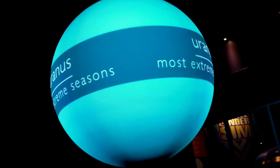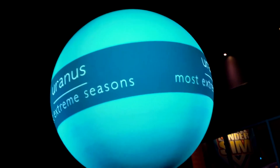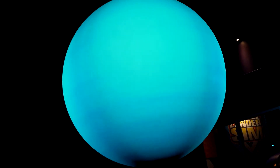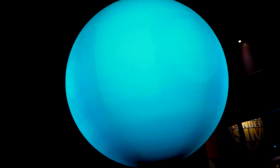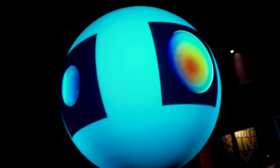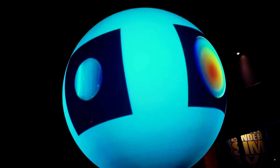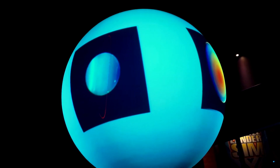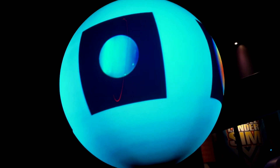This is Uranus, the first of the ice giants. Uranus receives 400 times less sunlight than Earth, and its clouds lie deep in the atmosphere, masking the planet's turbulence and giving it a uniform blue color. But Uranus is special: the planet lies nearly on its side, and its extreme tilt gives rise to seasons that last nearly 28 Earth years. As previously dark areas of the planet receive sunlight and begin to warm, powerful storms build in the atmosphere.